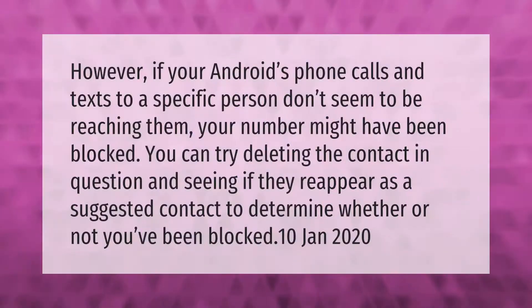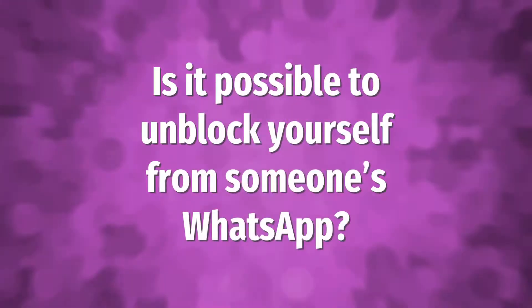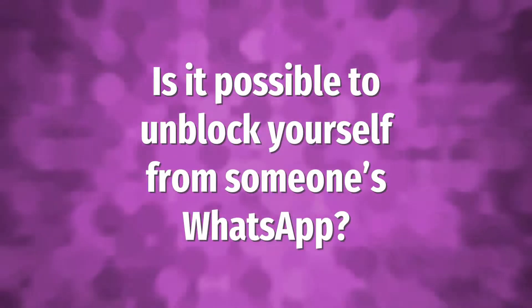However, if your phone calls and texts to a specific person don't seem to be reaching them, your number might have been blocked. You can try deleting the contact in question and seeing if they reappear as a suggested contact to determine whether or not you've been blocked.